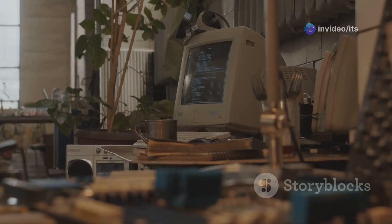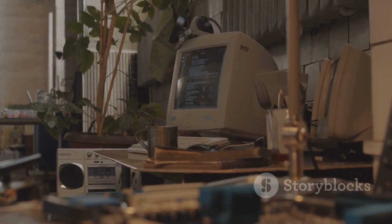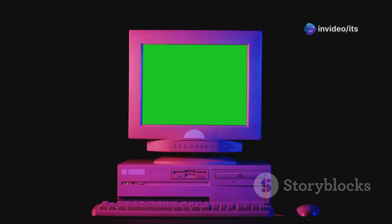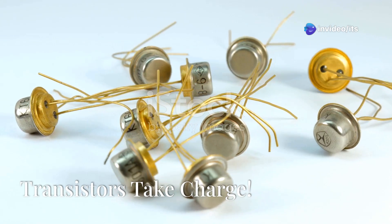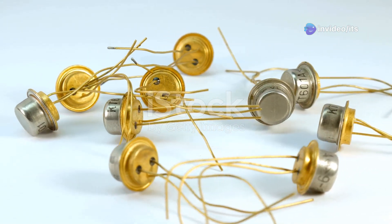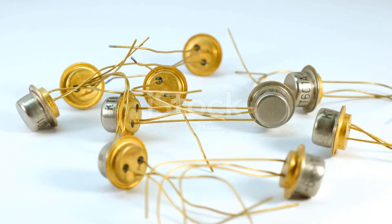Keeping these early computers cool was a full-time job. These first generation computers could only perform a limited number of tasks and they weren't exactly speedy about it. But hey, they were a start — a giant leap for computing. In the 1950s, a new kid arrived on the block: the transistor.